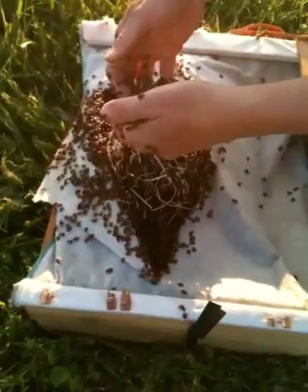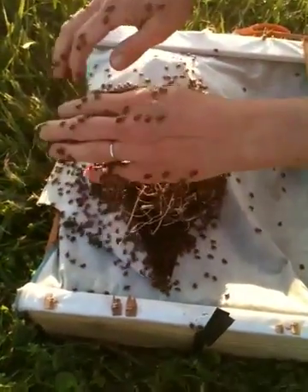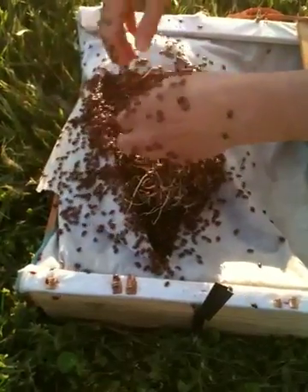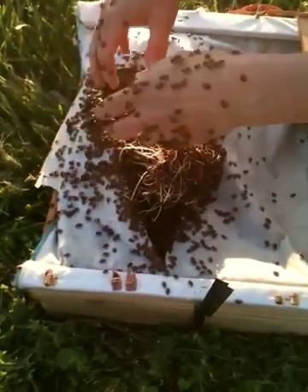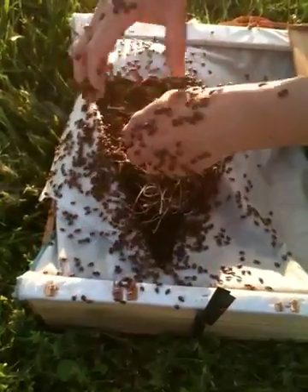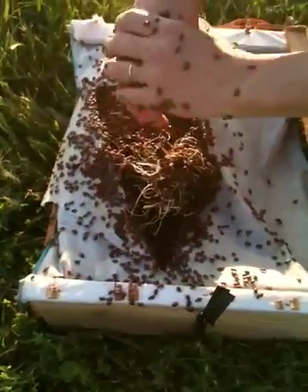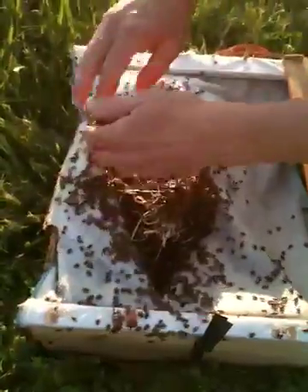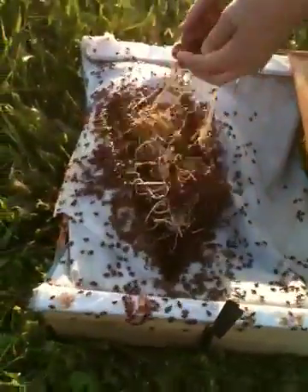We have a few ladybugs that I've seen in the field, but just not enough to take care of the quantity of asparagus beetles that we have. So we'll spread these out throughout the field. You want to release them when it's cooler outside so they don't all fly away and they stay here where the food source is. Tomorrow as it warms up, they'll get even more active and be scurrying to get rid of these guys.